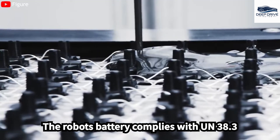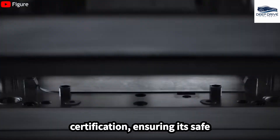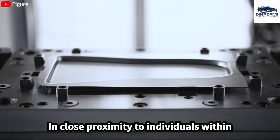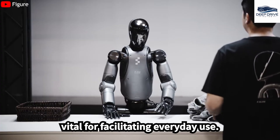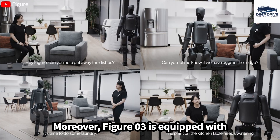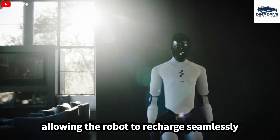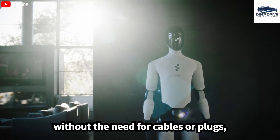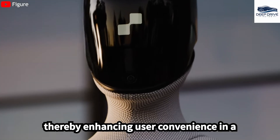The robot's battery complies with UN38.3 certification, ensuring its safe transport and operational compatibility in close proximity to individuals within domestic settings. Moreover, Figure 03 is equipped with wireless inductive charging capabilities, allowing the robot to recharge seamlessly without the need for cables or plugs, thereby enhancing user convenience in a household environment.